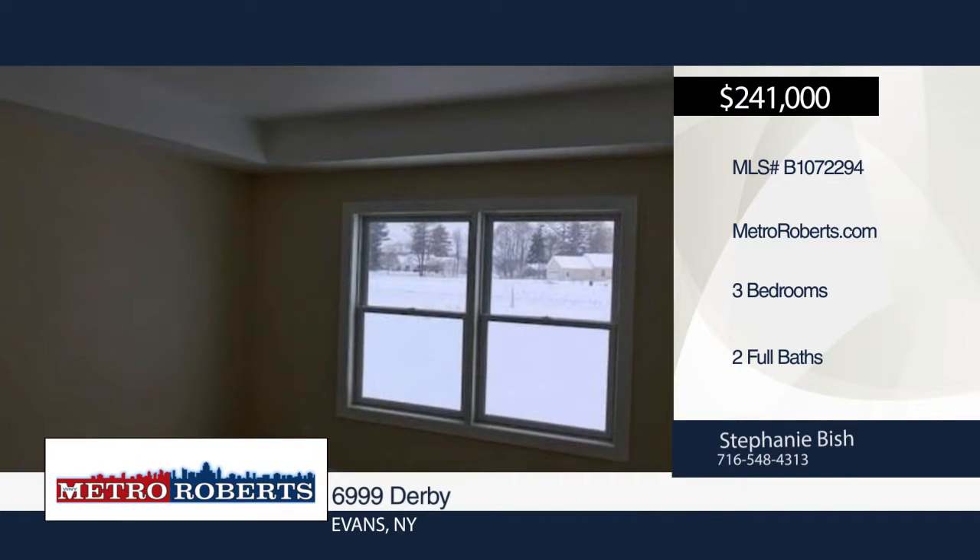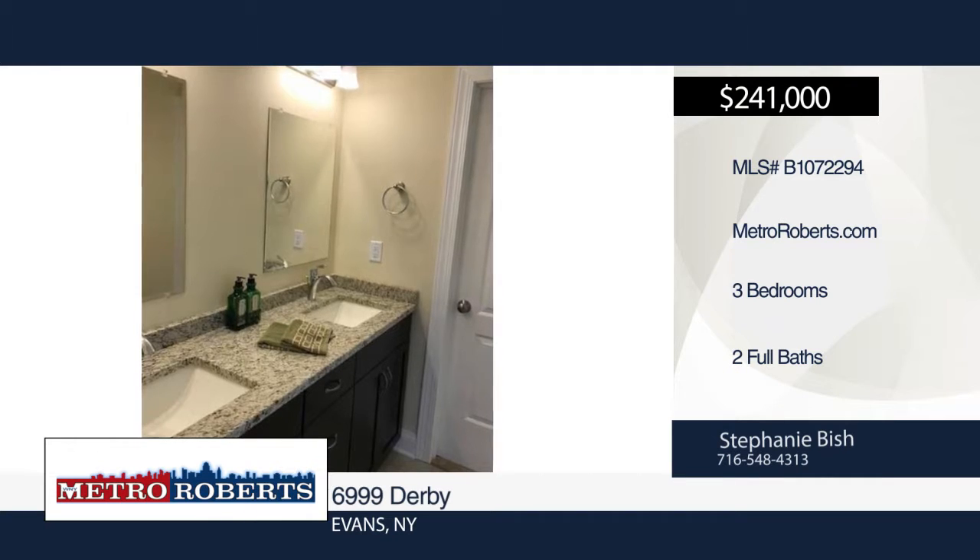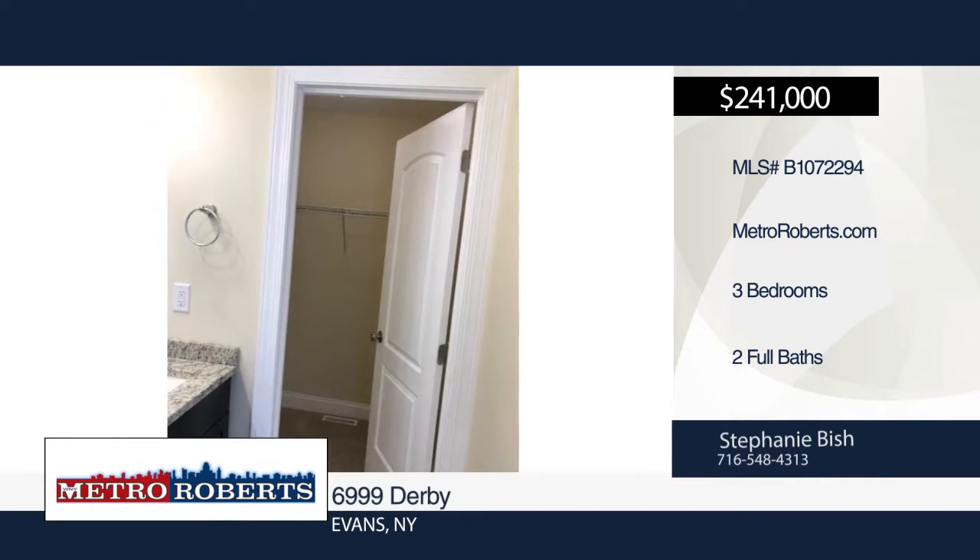An open staircase leads to the full basement that can be accessed for additional living space. For more information and to schedule a tour, contact Stephanie Bish.